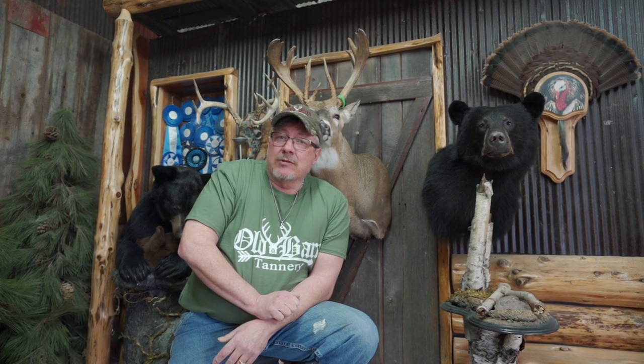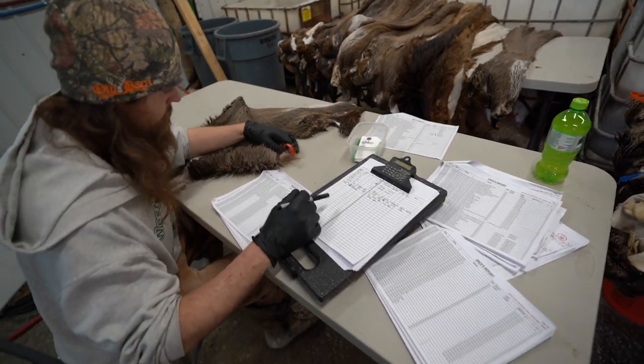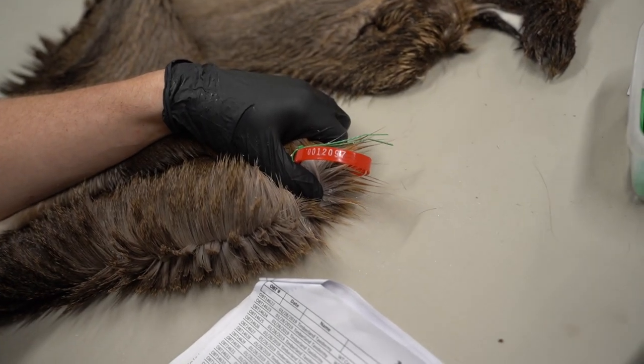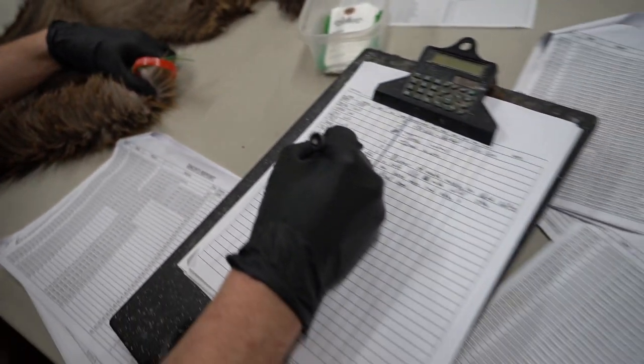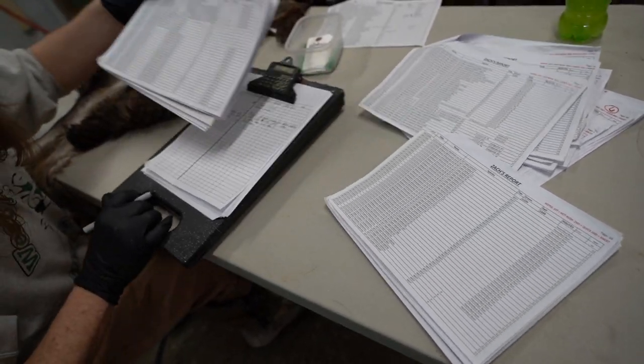Everybody knows that a really great piece of taxidermy work starts with a wonderful skin. Here at the Old Barn, we're a family operation and we do our very utmost best. We take pride in your hides. When every hide comes in salted or frozen, we have to get these things logged in. We don't punch-code your hides — we actually put an individual sequential locking number on every one of your hides.